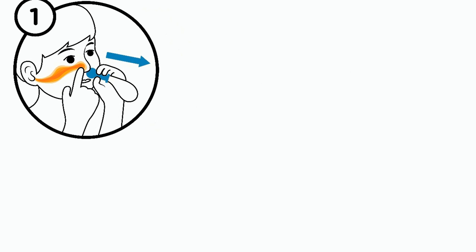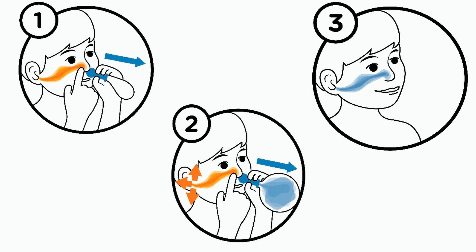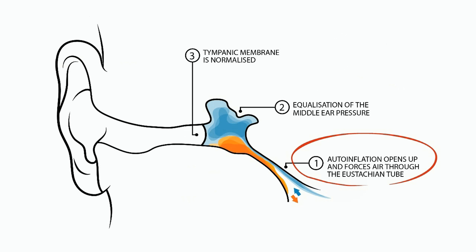Ottobent is a simple yet effective device. By blowing up an Ottobent balloon through their nose, your child can help equalise the pressure in the middle ear. Blowing up the balloon helps open the eustachian tube, allowing the fluid to drain away.